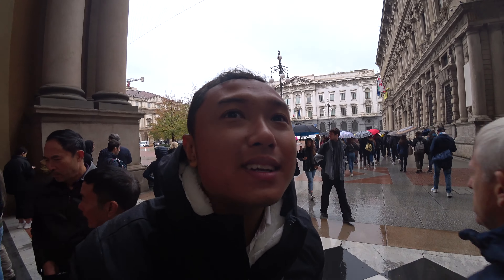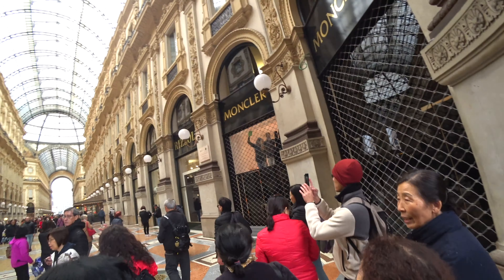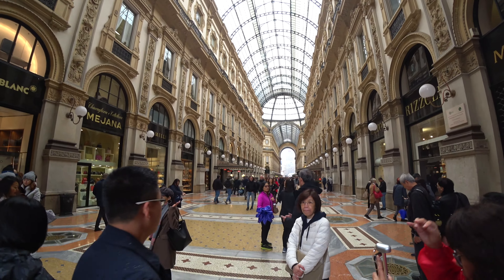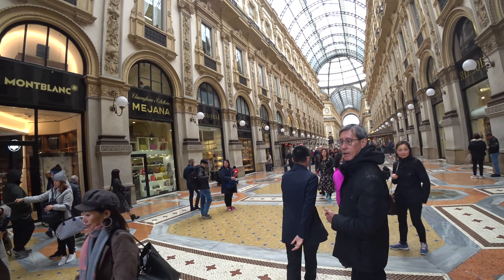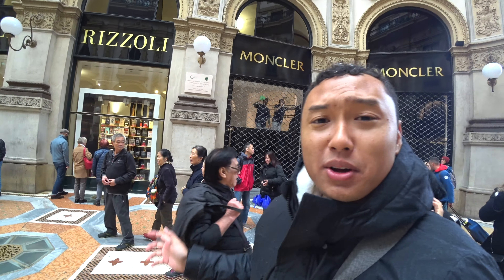Welcome to another video. Today I'm at a famous place here in Milan and I'm sure you know this place better than me. Let's explore — it's really noisy so hopefully you can hear me well.